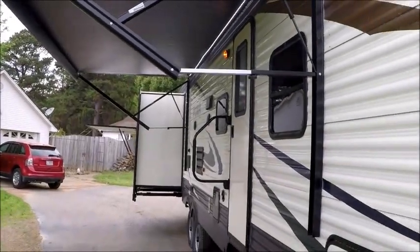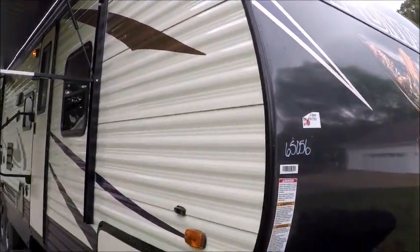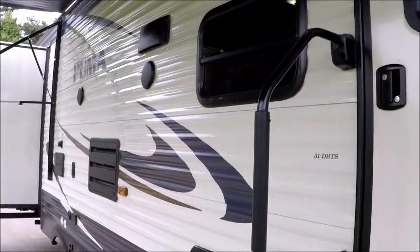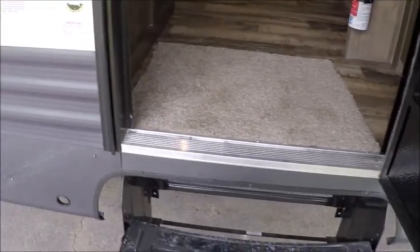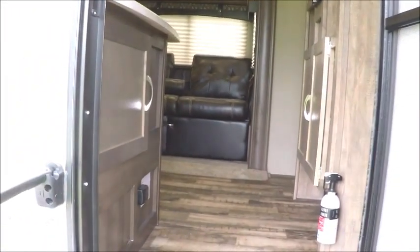Again, this is a 2017 Palomino Puma, and the model number is 31 DBTS. We're going to go inside and let you get a look around. As we go inside, it has a friction hinge door so you don't have to worry about the door flying open in the wind.